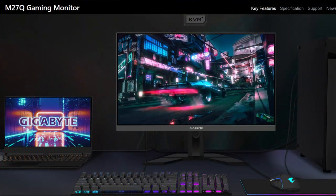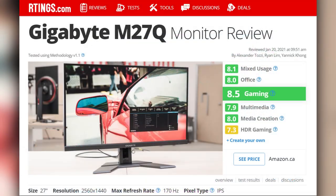Is there an IPS that's a really good value, good for gaming, and a really worthwhile option? I give you the Gigabyte M27Q monitor. This monitor is IPS and it actually has a decent resolution.